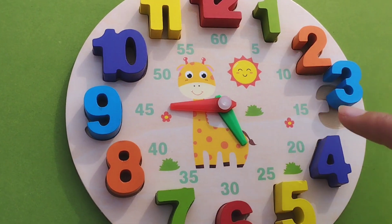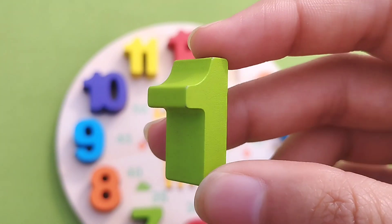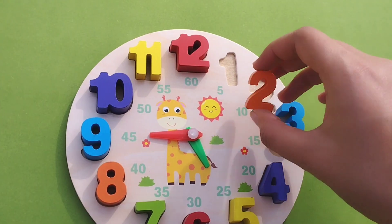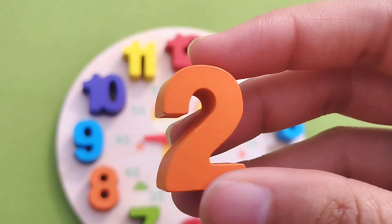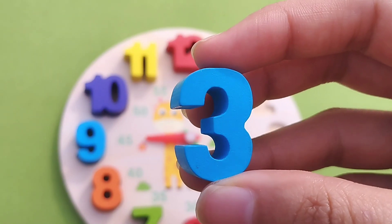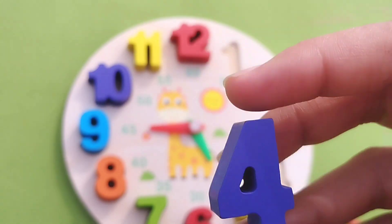The first number is number 1. This is number 1. Number 2. This is number 2. Number 3. Number 4.